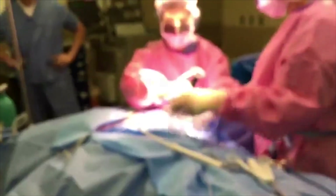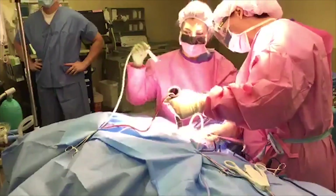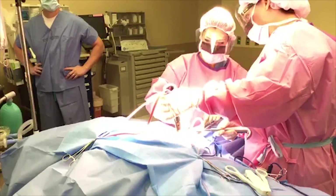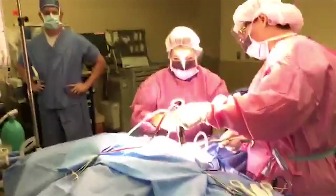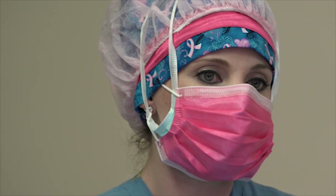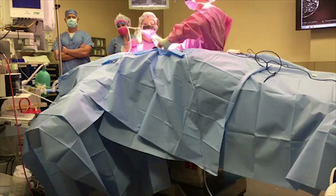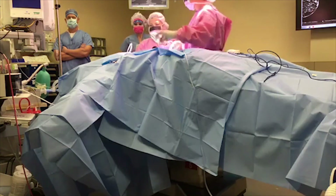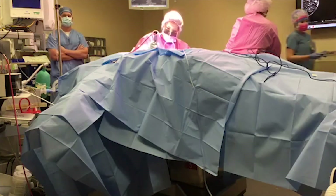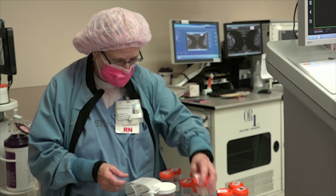Dr. DePasquale has now changed positions in the operating room, and this will allow her to gain access to the area of the breast that she needs to remove. The sound that you hear is a new innovation in technology for identifying the localized area in the breast for removal. She has successfully removed that area. Part of the tissue that Dr. DePasquale removed was placed into a device nearby the operating room table — another innovative and sophisticated tool being used to assist with improving outcomes for breast cancer management.